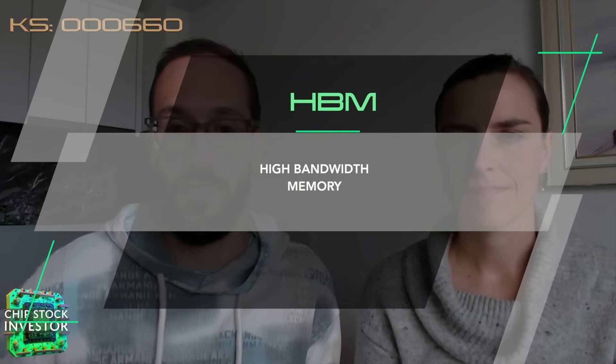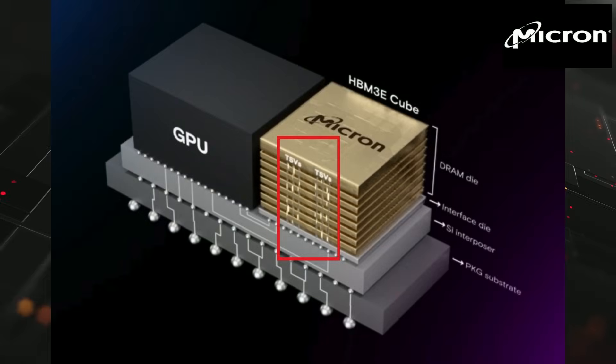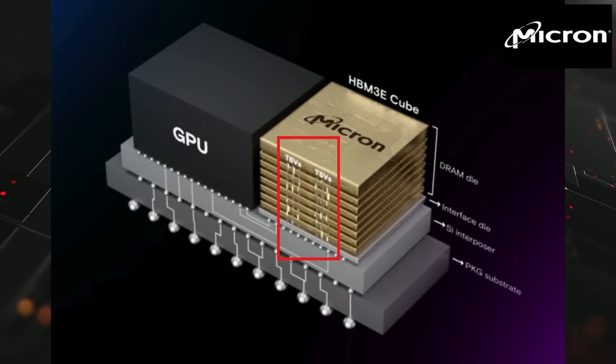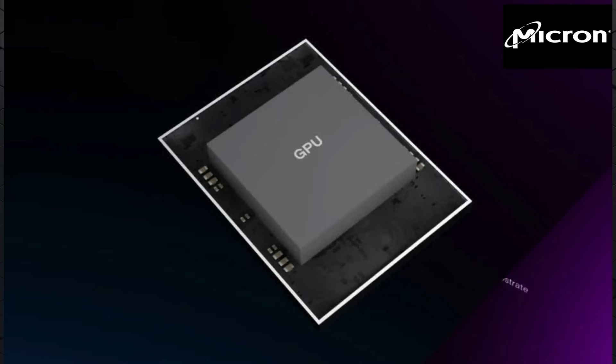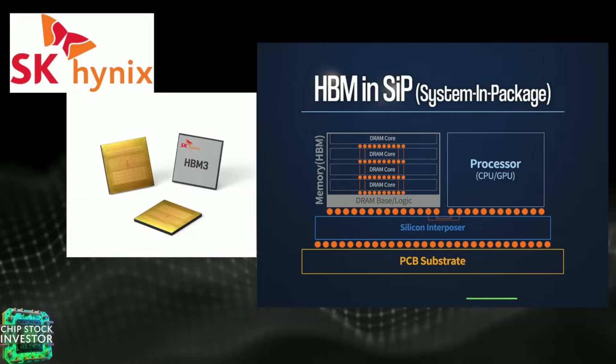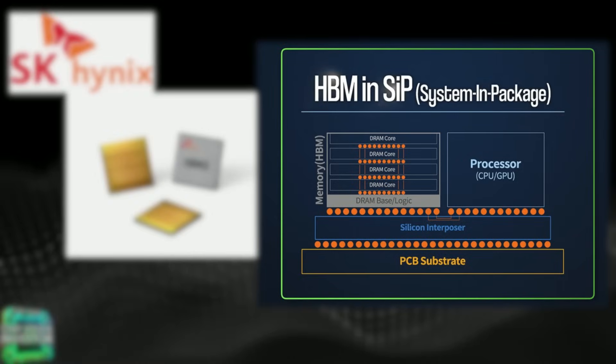Before we talk extensively about SK Hynix, let's explain what HBM is. HBM stands for high bandwidth memory. We're on the third generation, which is why you often see it stylized as HBM3, especially when companies like NVIDIA, Broadcom, and AMD are talking about their accelerated computing systems. Very simply, HBM is just DRAM — dynamic random access memory. These DRAM chips are stacked on top of each other in a 3D architecture, using through-silicon vias, and co-packaged directly on the server or accelerated computing system alongside the CPU and GPU on the same substrate. This is a very advanced, complex DRAM memory product.